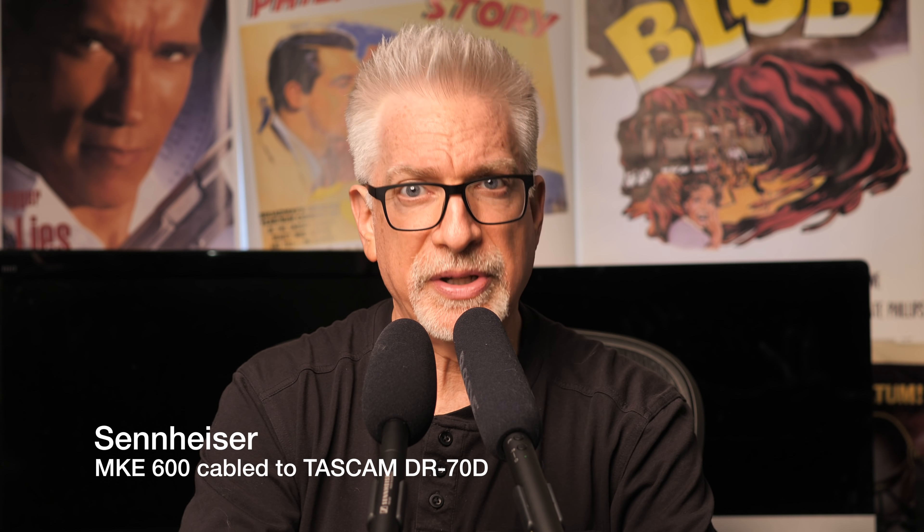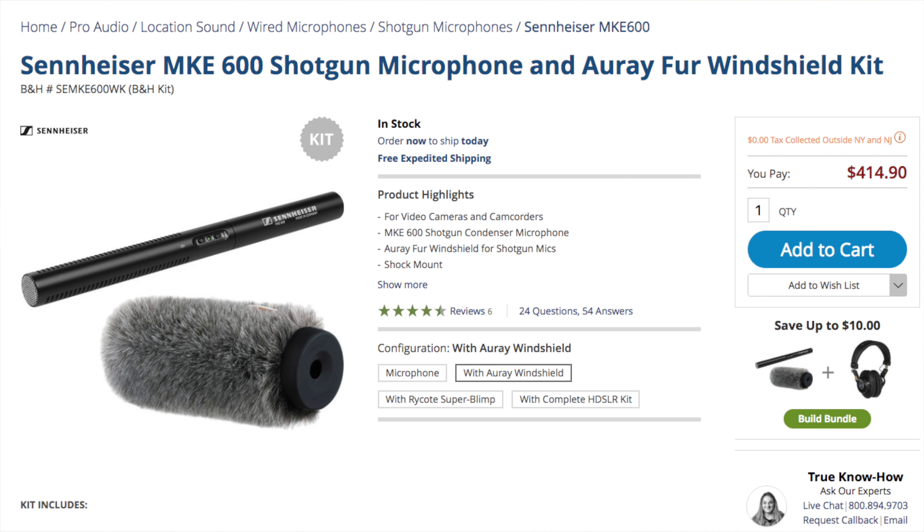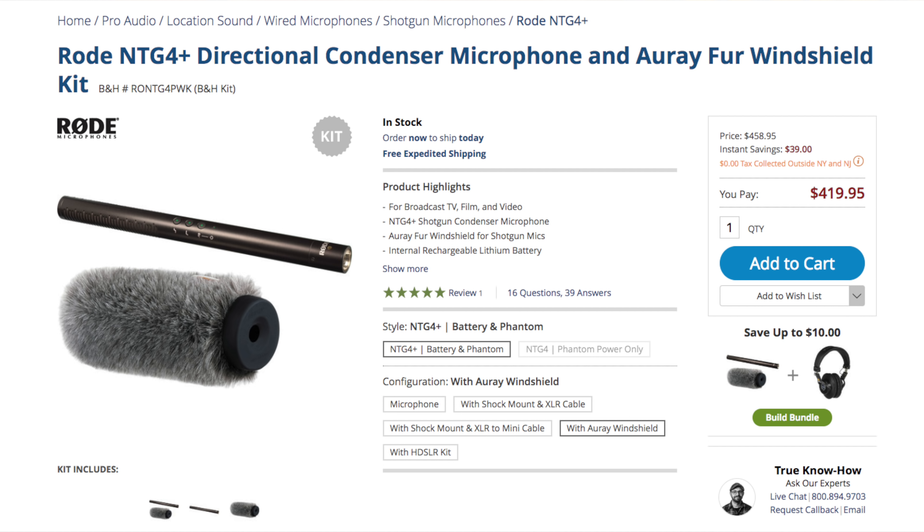Four: moving on to the MKE-600 shotgun. If you like Rode's NTG4 Plus shotgun, which we do, you'll like Sennheiser's MKE-600. Both have similar designs, dimensions, finish, and manual of arms. Both sound good, but more importantly, both are battery powered. The NTG4 Plus has a built-in rechargeable lithium-ion battery; the Sennheiser uses a replaceable AA. But in either case, the advantage is that you don't need phantom power, which makes either one especially useful when using hybrid cameras like we do, yet both can draw on phantom power when it is available. The MKE-600 with ore fur at $415 is ever so slightly less expensive than the Rode with identical ore fur at $420. Which makes the MKE-600 pricing a bit of an anomaly, because Sennheiser gear is usually much more expensive.